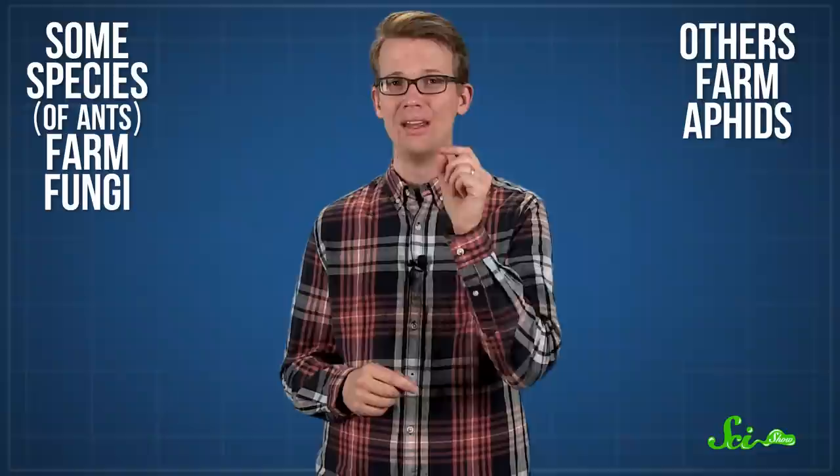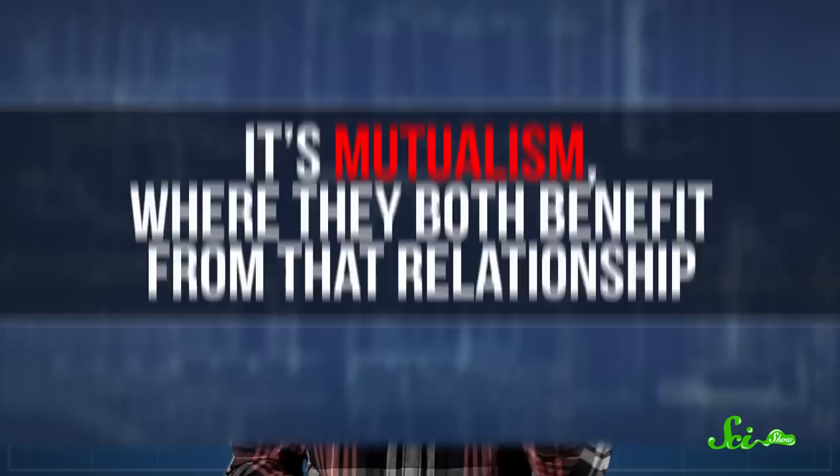Ants practice two forms of farming. Some species farm fungi, and others farm aphids. In both cases, it's a symbiotic relationship where two species have some kind of interaction — but more specifically, it's mutualism, where they both benefit from that relationship.